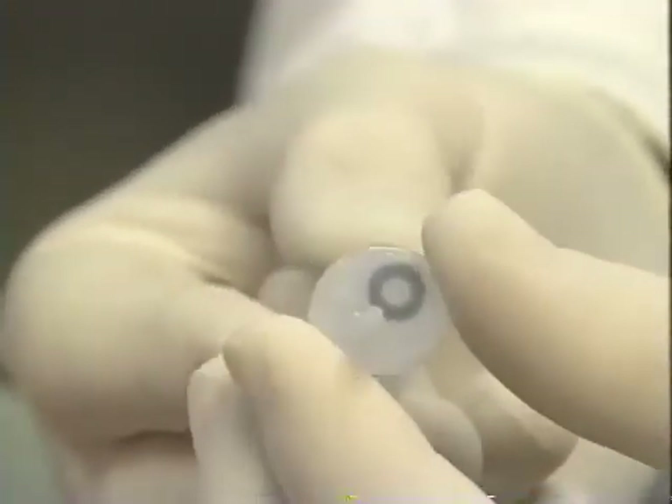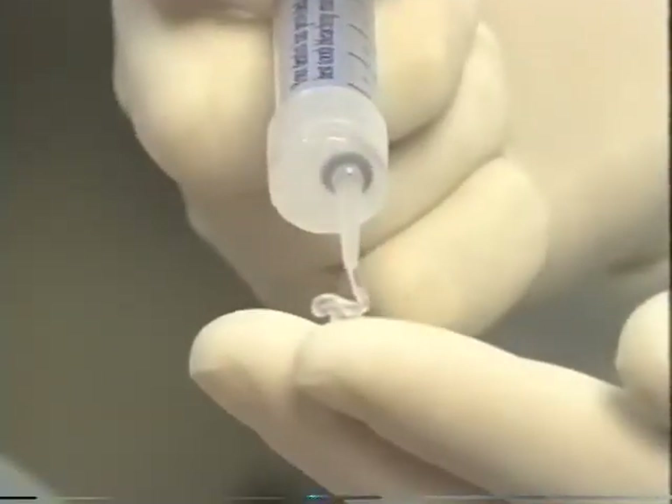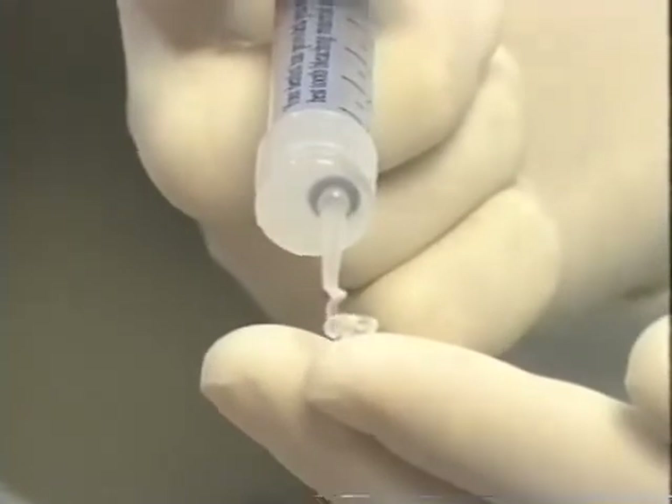The bleaching gels are packaged in a unique calibrated syringe that opens and closes with a simple twist. This effective delivery system allows the patient to precisely dispense the recommended dosage. Available in two strengths, 10% and 15% carbamide peroxide,